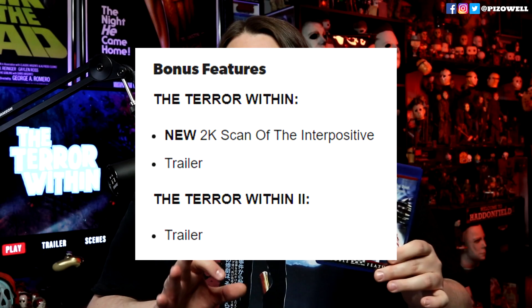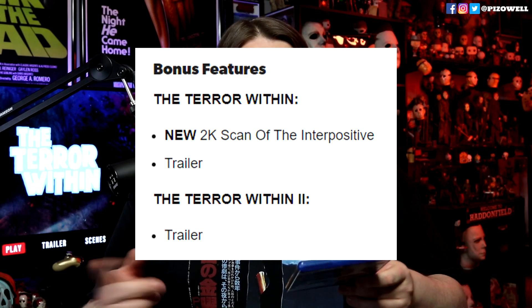As for this Blu-ray release from Scream Factory, according to the website 'The Terror Within' received a new 2K scan from the interpositive. However, on the back of the release it doesn't say anything like that — it just says 1080p high definition widescreen for both movies. I do tend to believe it did get that 2K scan because the picture quality on 'The Terror Within' was really good. I'd give it a solid four out of five, same for the audio quality.